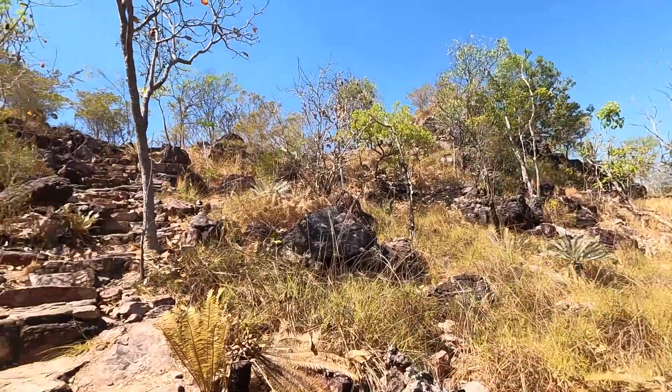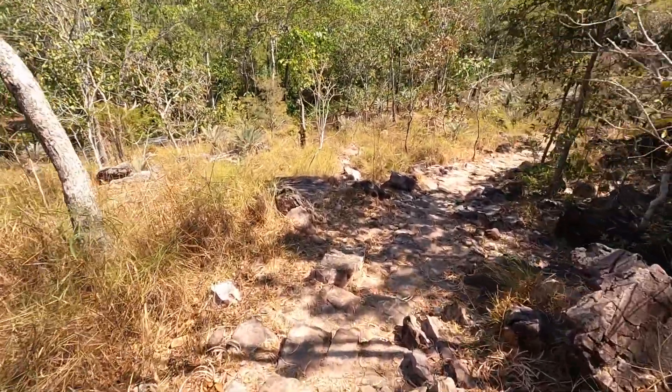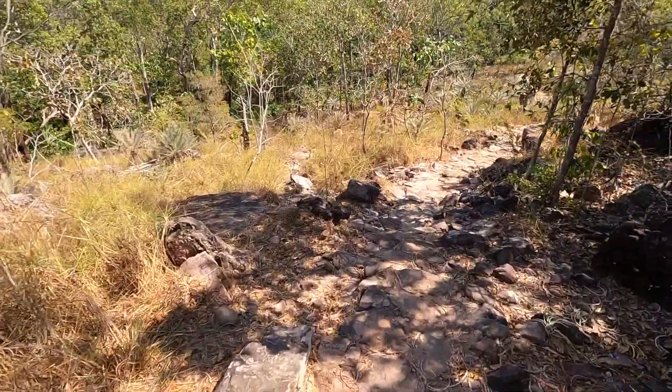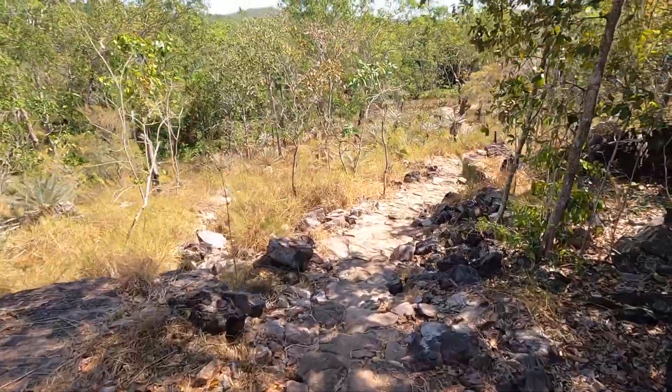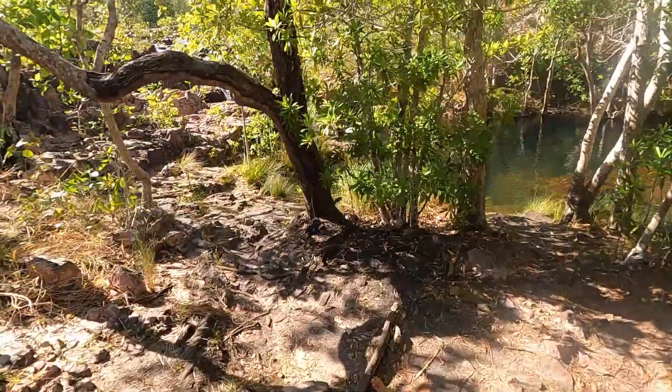Alright, hardest part of the hike. These are the steps — it's not too bad, but some of them are really big. But other than that, it's a pretty good path. Campsite 6 wallow — this is pretty, pretty nice.